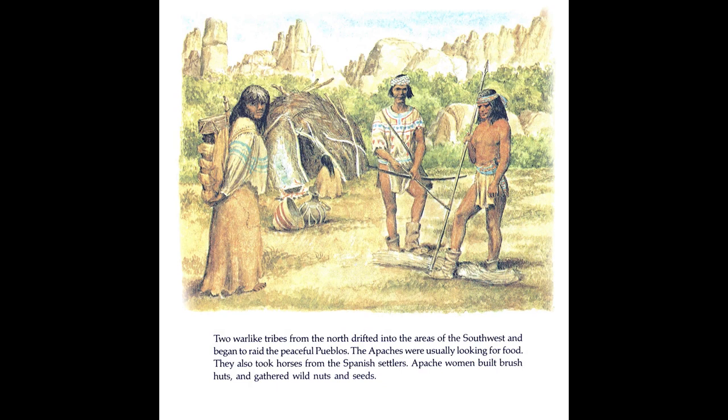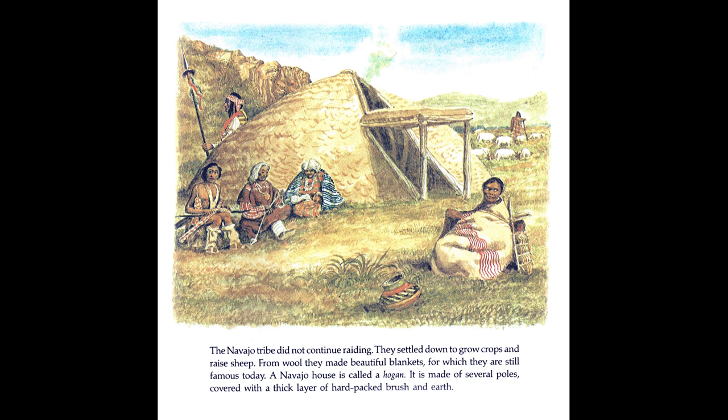Two warlike tribes from the north drifted into the areas of the southwest and began to raid the peaceful Pueblos. The Apaches were usually looking for food. They also took horses from the Spanish settlers. Apache women built brush huts and gathered wild nuts and seeds. The Navajo tribe did not continue raiding. They settled down to grow crops and raise sheep. From wool, they made beautiful blankets, for which they are still famous today. A Navajo house is called a hogan. It is made of several poles, covered with a thick layer of hard-packed brush and earth.